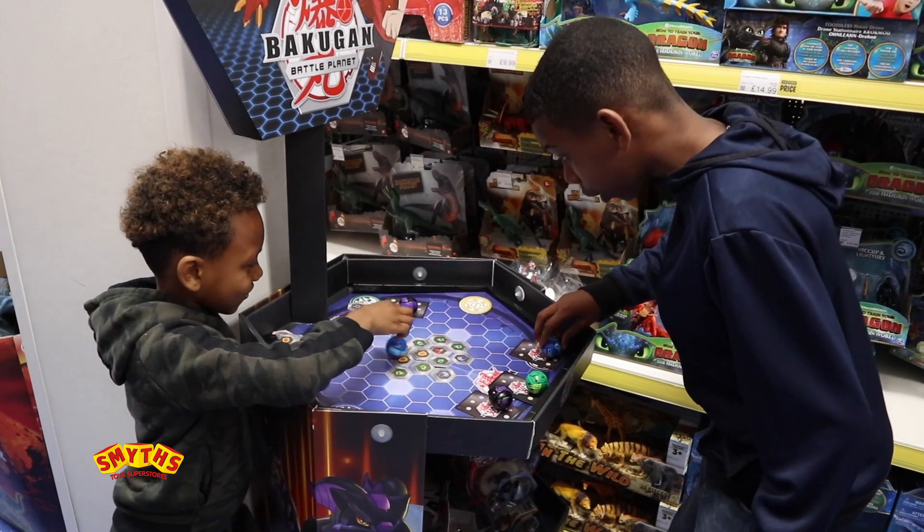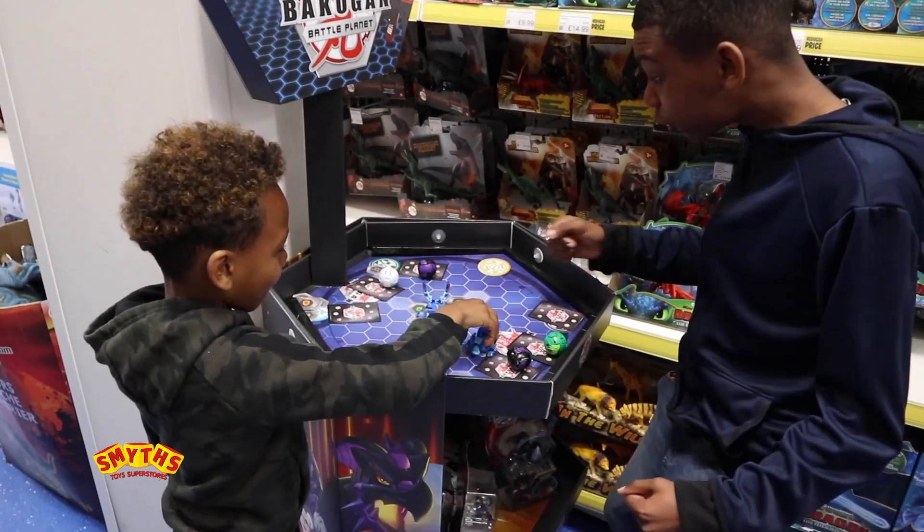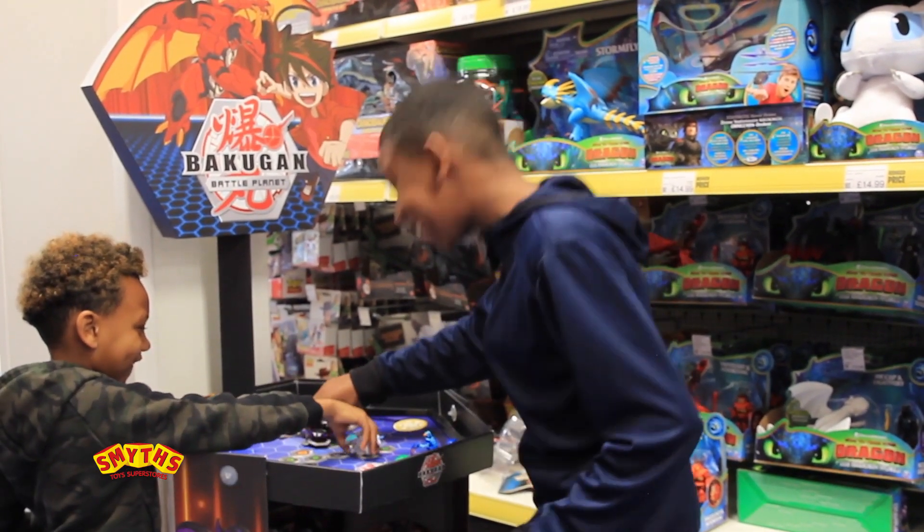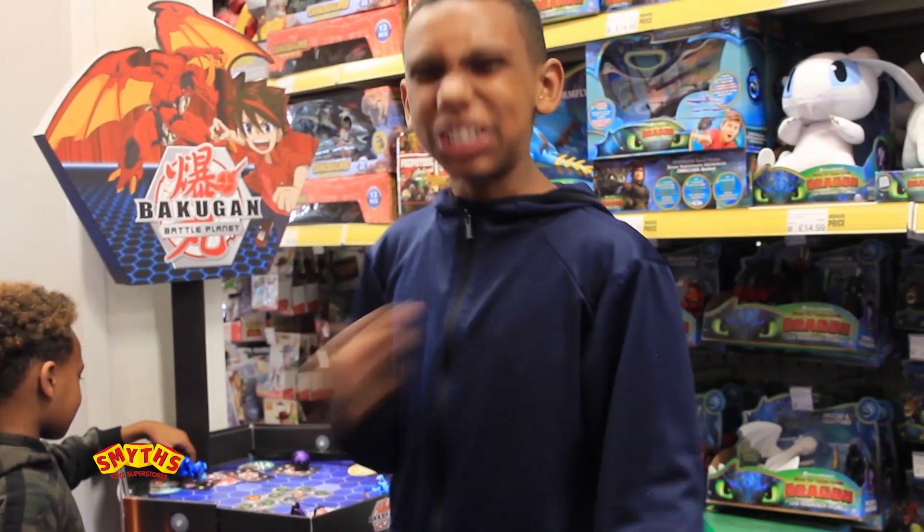One, two — Bakugan brawl! Yes, we both did it! Yes, we both did it again! Guys, I'm the Bakugan battle champion!